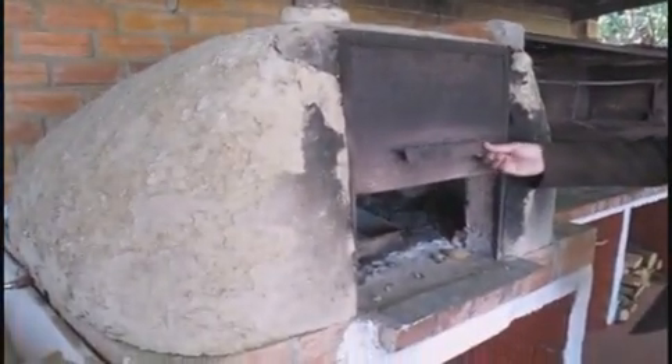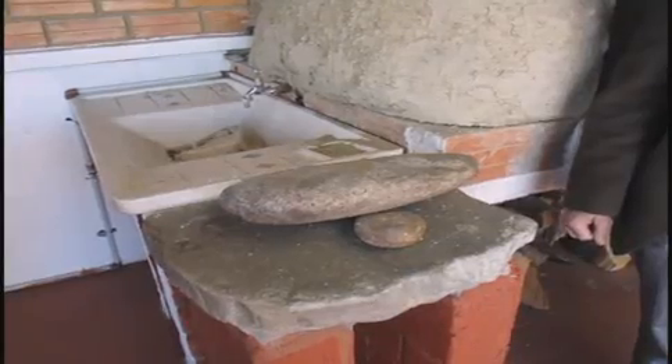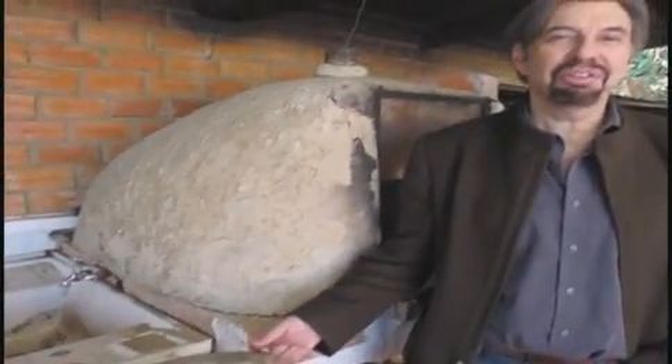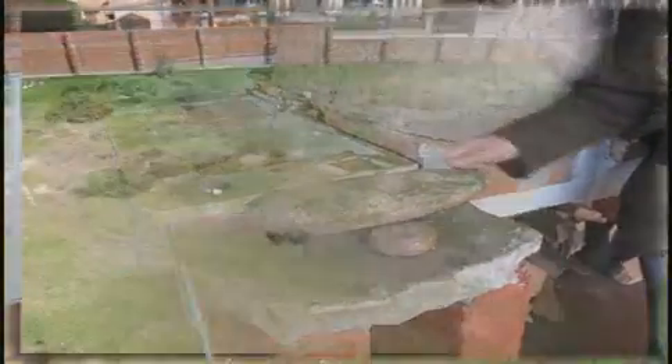This is a grinding stone for making, for instance, the traditional Bolivian llajwa — the hot sauce. You use this to make it, to grind the peppers.